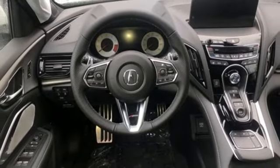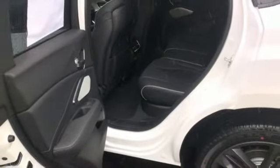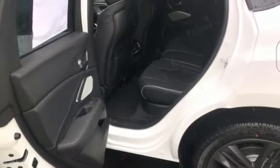Doors and push button start proximity key, dual zone climate control, turbo inline four-cylinder engine, power sliding and tilting sunroof, gas pressurized shocks, and automatic transmission.